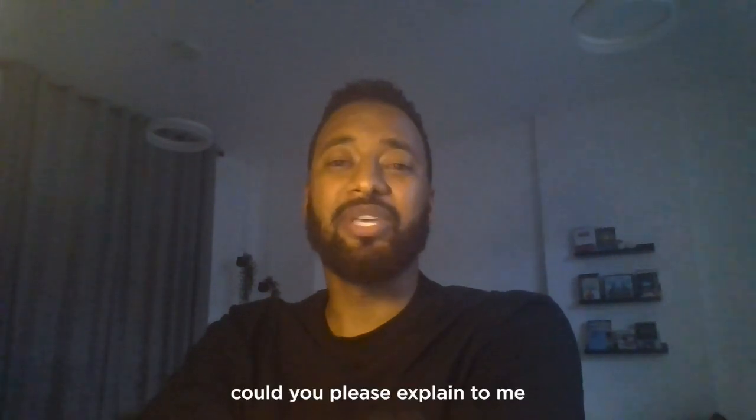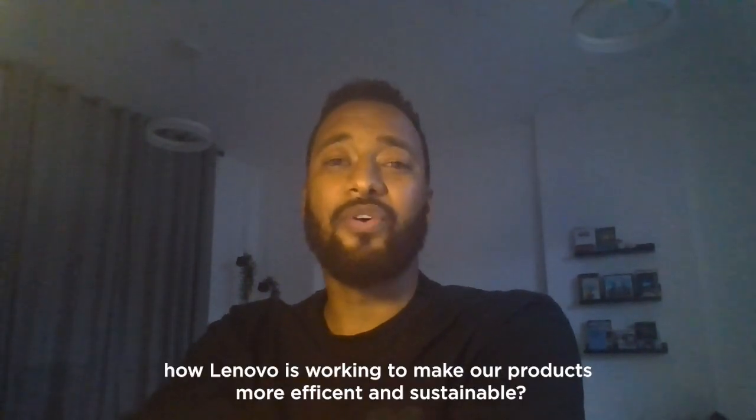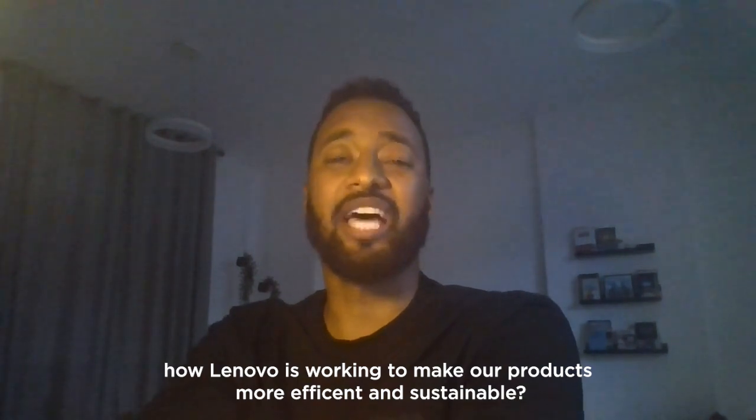Hi Kim, could you please explain to me how Lenovo is working to make our products more efficient and sustainable?